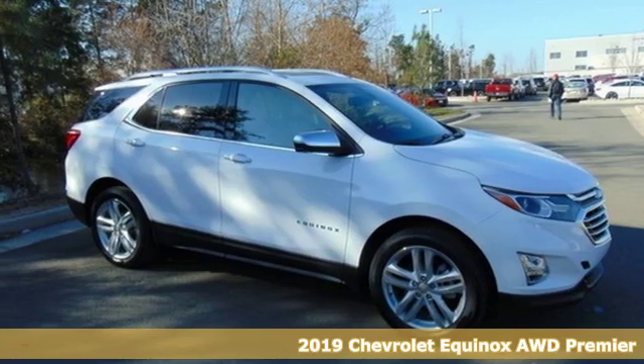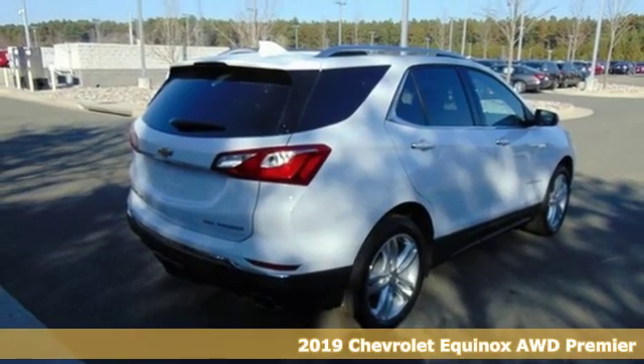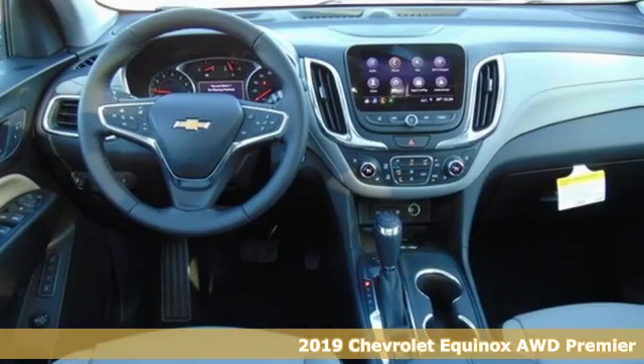Here's a new 2019 Chevrolet Equinox. In a Chevy, the journey matters more than the destination. Plus, it offers an exciting list of features.